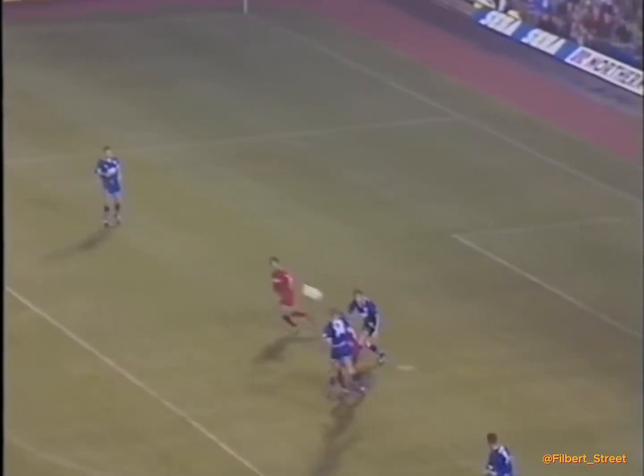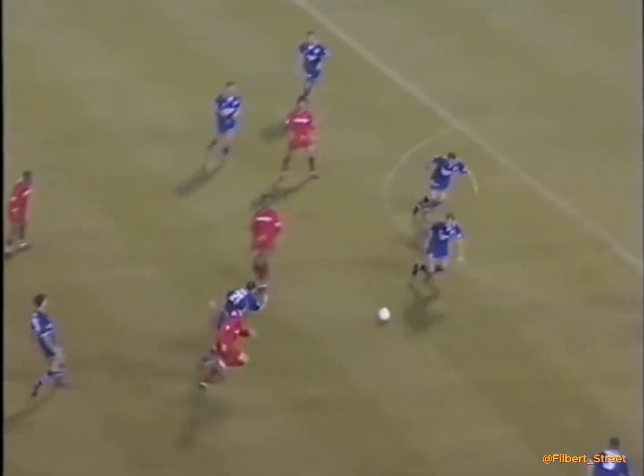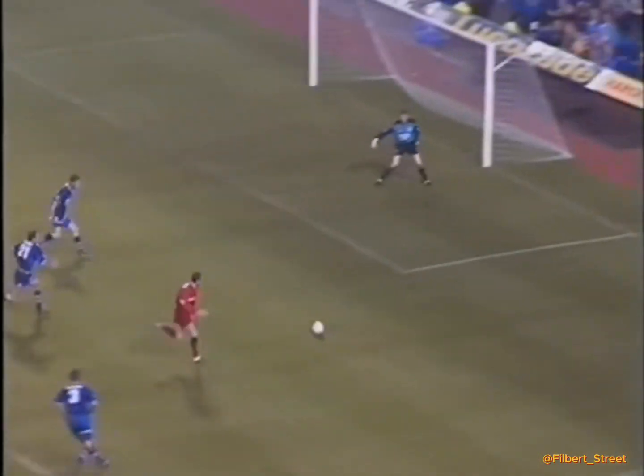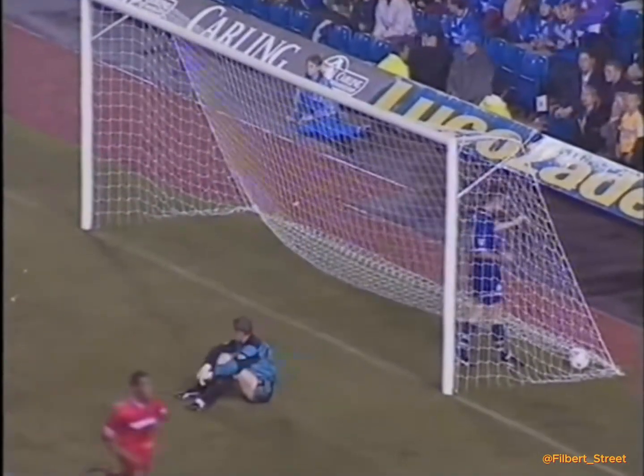Again, not a bad cross. Well intercepted by Moen. Bardsley going for the 1-2. He's in for the shot here. Turns it — Bowers and OG! And that's desperately bad luck for Leicester City.